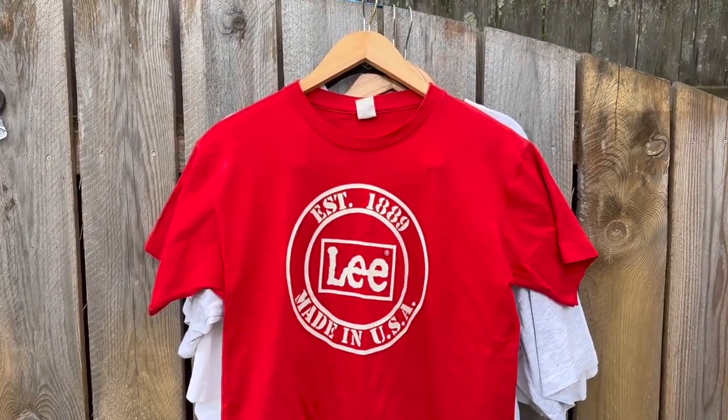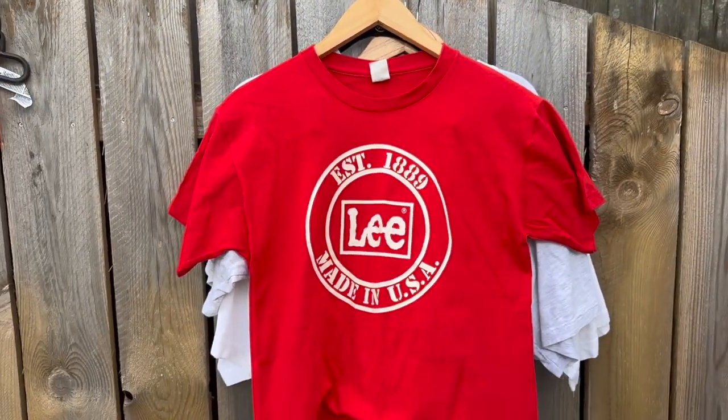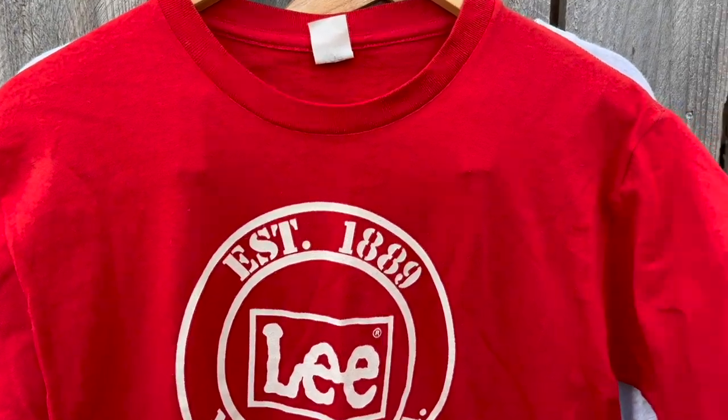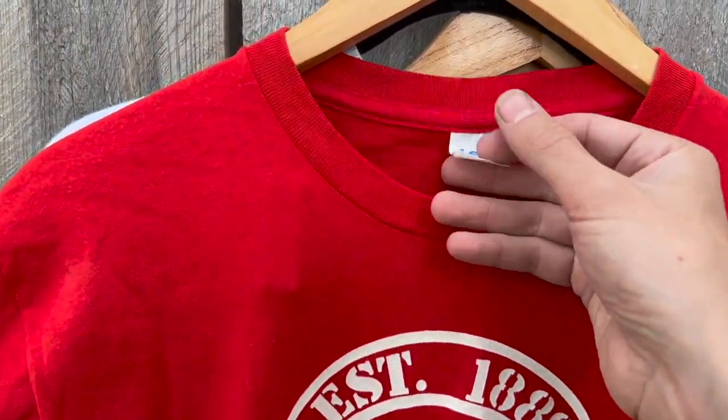Here are some highlights of the pickups I just made at this estate sale the other day. Got a handful of pretty cool t-shirts. There were some really awesome 80s band t-shirts there, but they went super quick so I wasn't able to get my hands on those.